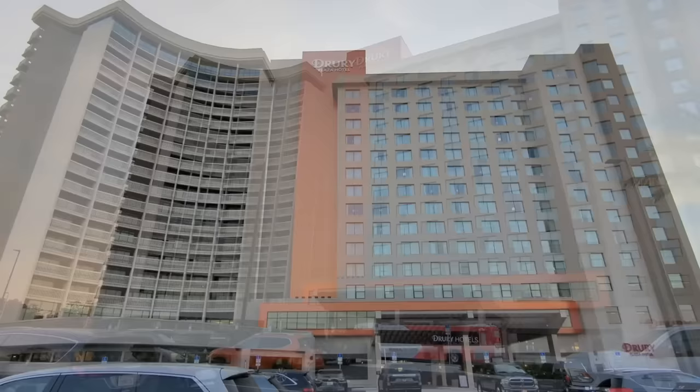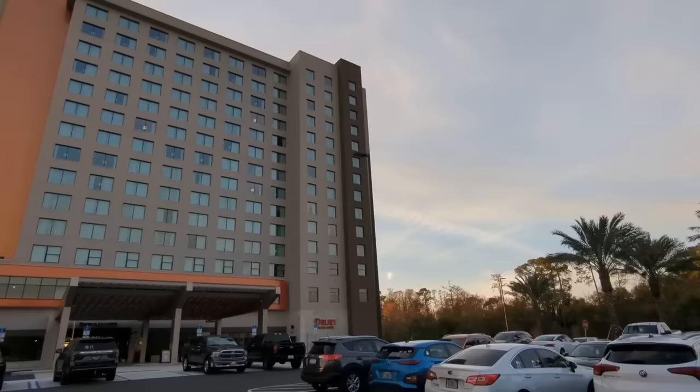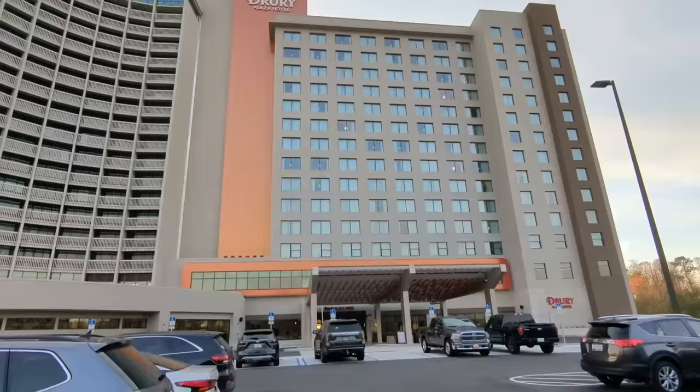Drury Plaza Hotel is a brand new hotel here in Disney World that just opened at the end of 2022. It is located 0.5 miles from Disney Springs, perfectly walkable, and it does include some Disney perks as well as some Drury-specific perks you won't find at Disney hotels. I have heard rave reviews about Drury hotels in general, and this one is brand new so it's sure to have a pretty interesting experience.